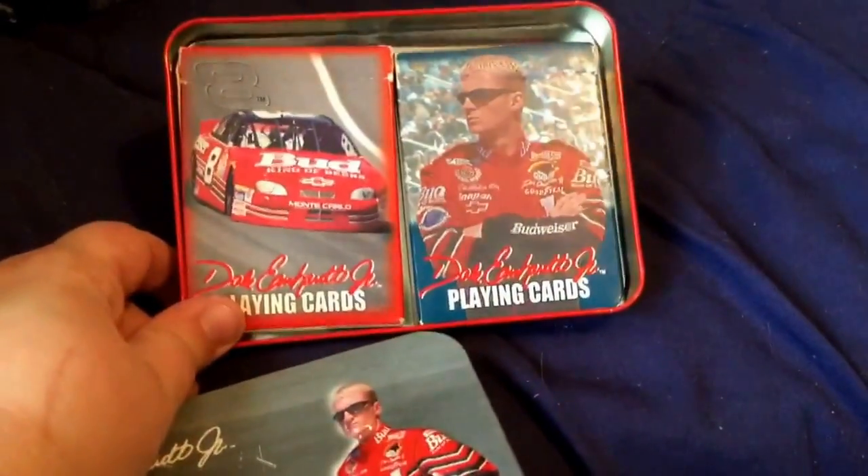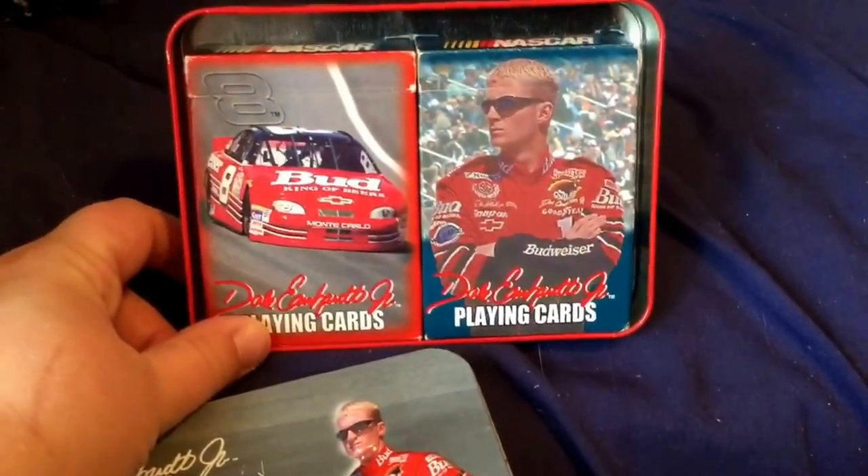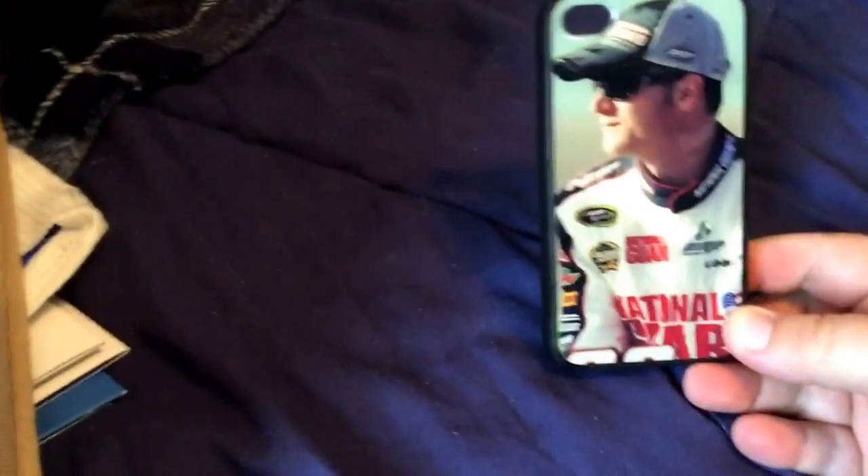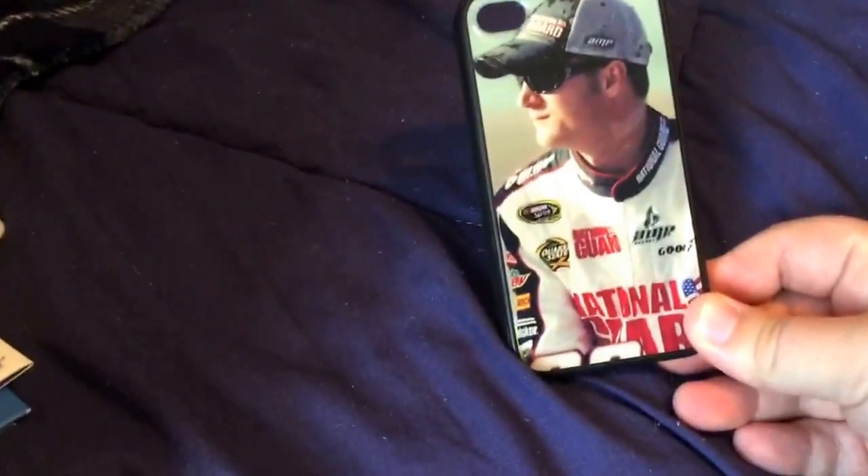A lot of these I got as gifts or I bought myself. And this is playing cards — it's a tin with two playing card packs inside. I have used these, but I try not to use them as often anymore as it is kind of showing some wear and tear. And here was a phone case that I bought when I had my iPhone 4S, so obviously I can't use it anymore with my 5S. But that is one I bought — I was looking for a Junior one for a while.